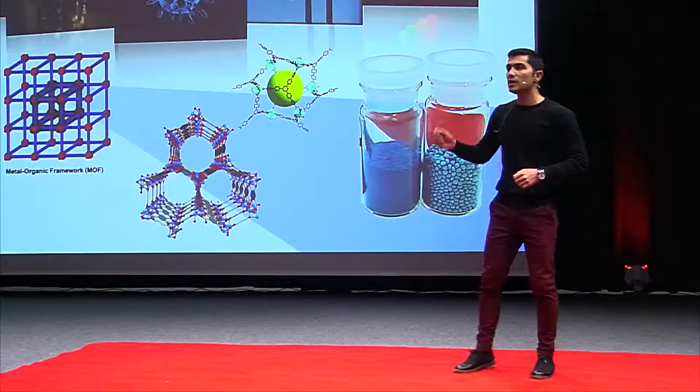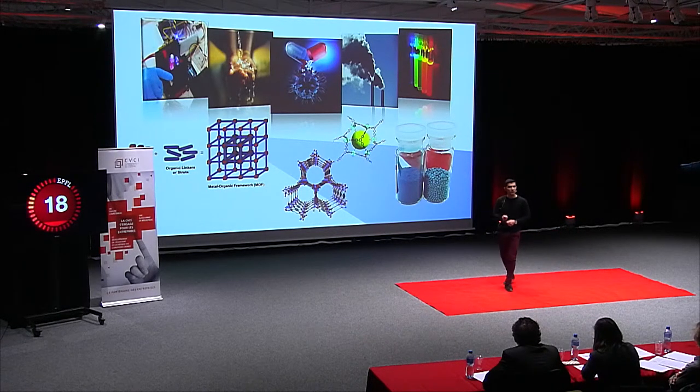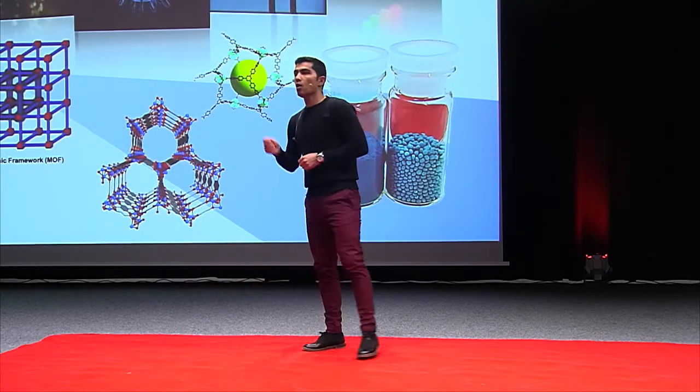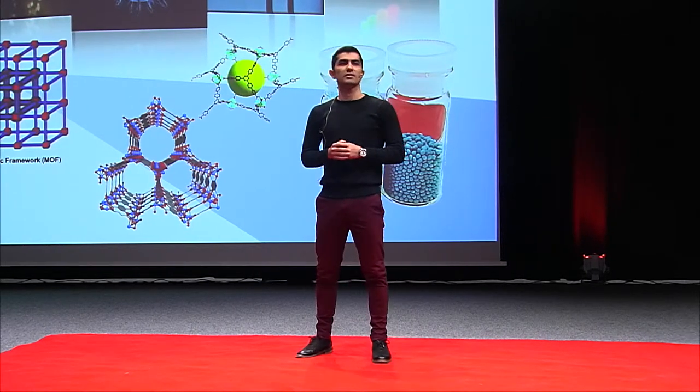Today might be the first time that you've heard the word MOFs, but you better remember it. Because if I do a good job, before you know it, they will be an inseparable part of our lives. The air you breathe, the water you drink can be cleaned by MOFs. Or you may have MOFs in the tank of the car you drive, without even knowing it. Thank you.